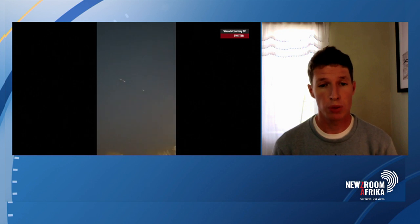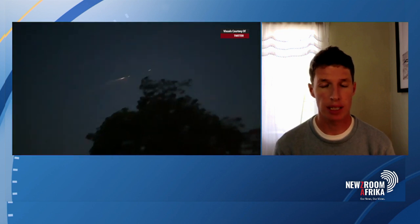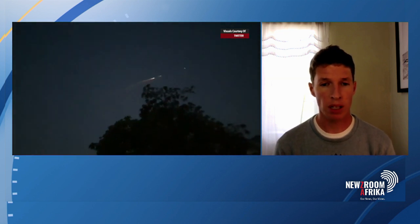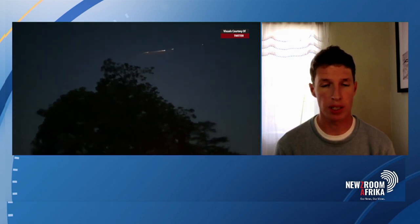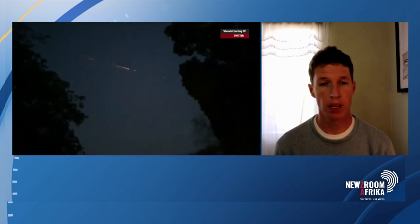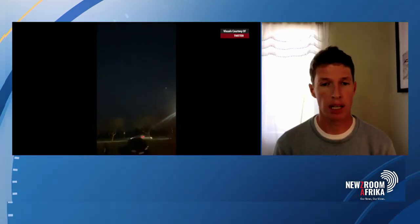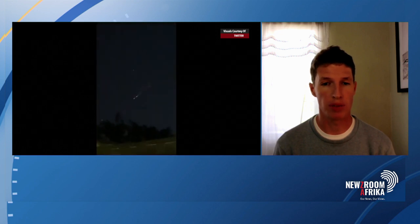Meteors do break up, much like we observed, particularly the really big ones. But the real telling factor here was the identification of the rocket body in question. The Chinese launched a satellite yesterday afternoon, and we know the orbit of that rocket — how many times it would have gone around the Earth and where it would have been when. And the orbit of that rocket aligns almost perfectly with this observation.